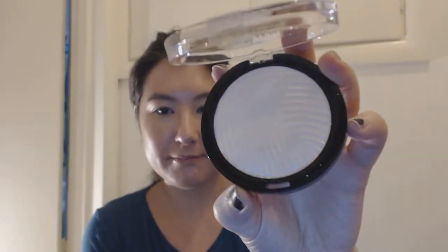Here's a fun one — the Master Holographic by Face Studio, a prismatic highlighter. It looks white on camera but in person it has neon flecks of sparkle in it. It's pretty cool.